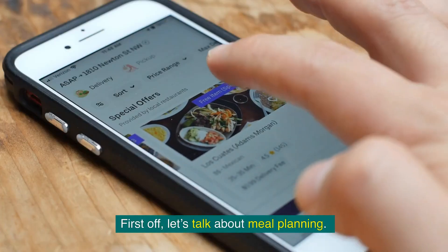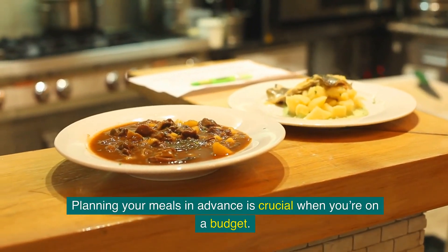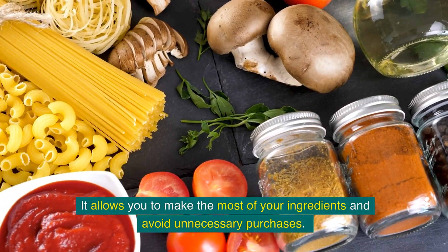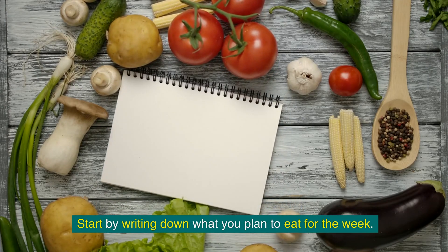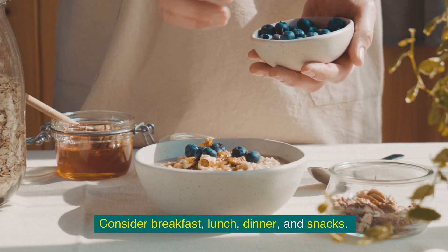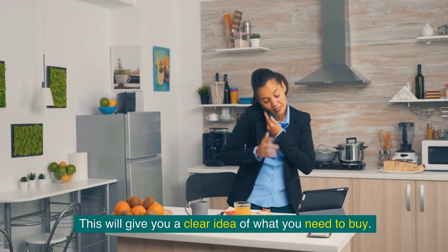First off, let's talk about meal planning. Planning your meals in advance is crucial when you're on a budget. It allows you to make the most of your ingredients and avoid unnecessary purchases. Start by writing down what you plan to eat for the week, considering breakfast, lunch, dinner, and snacks. This will give you a clear idea of what you need to buy.